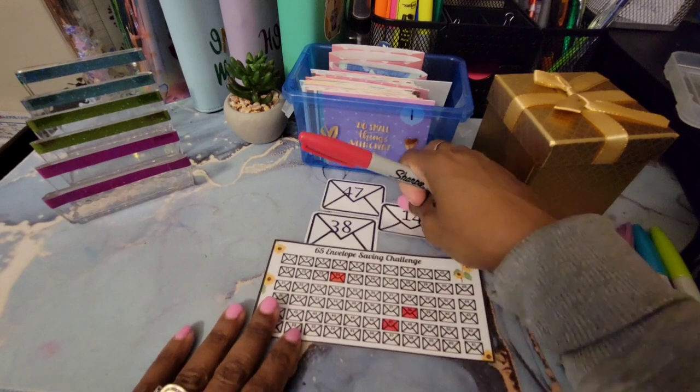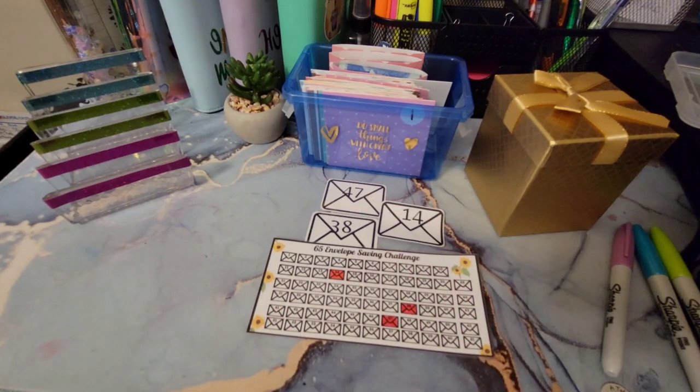That's everything for my envelope challenge — we started off well with three envelopes stuffed, which is pretty amazing! That's everything for my saving challenge stuffing today. Thank you so much for hanging out with me. My next video will be coming out on Monday — that'll be my debt update. Remember to like and comment, and if you haven't subscribed I'd appreciate it if you do. Have a great day — see you in the next video, bye!